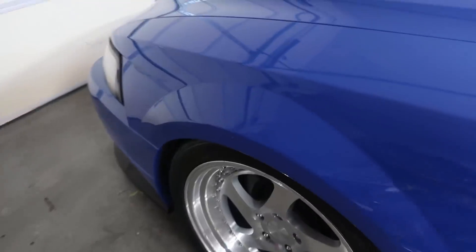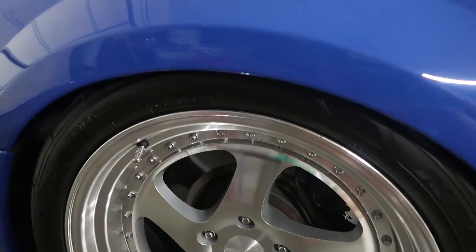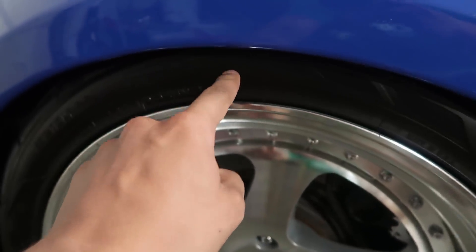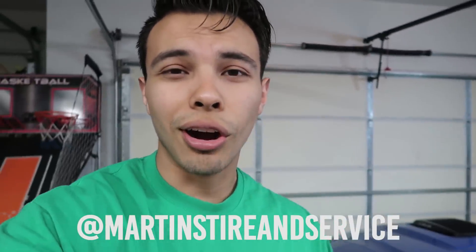Walking over to the front though — yeah, there's a lot of work that needs to be done right here. As you can see, we are barely tucking the tire but it's not good enough. I want my fender to be hitting about halfway through, so about an inch more. I was talking to some of the guys over at Martin's Tire and Service — they're located in Michigan and they're the ones that actually hooked it up with the Airlift. You guys should check them out on Instagram and Facebook, and if you're in the Michigan area and need some service done to your car, I definitely recommend them.